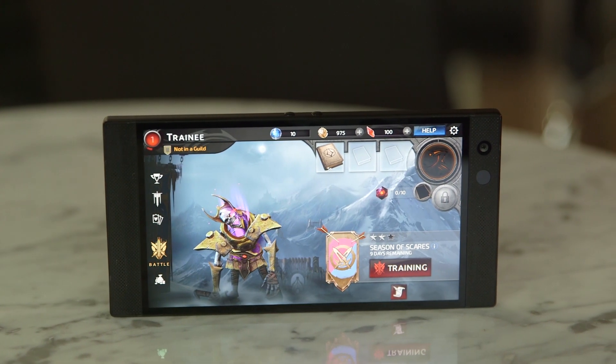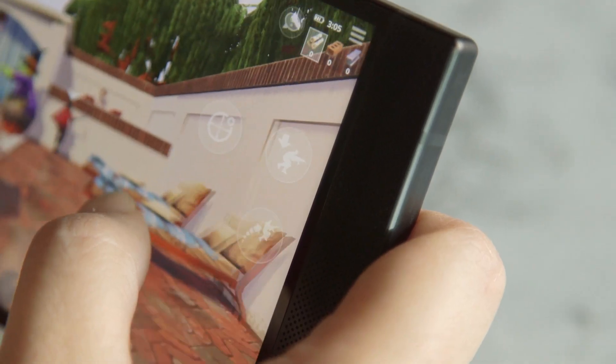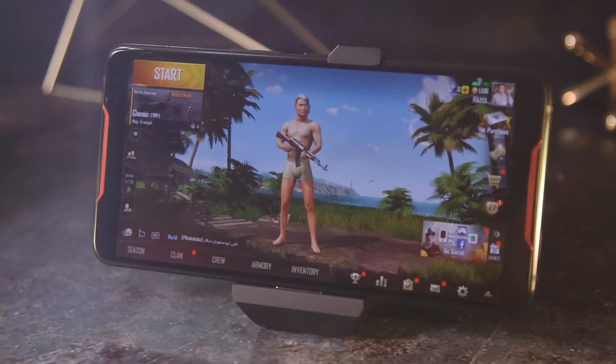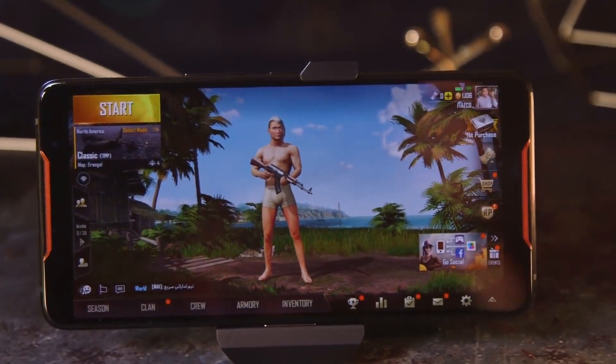In the end, the Razer Phone 2 is a phone made for a niche category: hardcore mobile gamers. If you belong to that category, it might very well be a great phone for you. It has nearly identical specs to the Asus ROG and the Xiaomi Black Shark Helo. That said, the Razer Phone 2 and the Asus ROG are the only ones available in the US, and the Razer Phone 2 is cheaper at $800 versus $900, plus it has a microSD card slot and is water resistant.